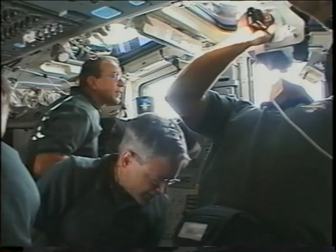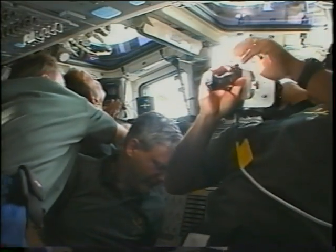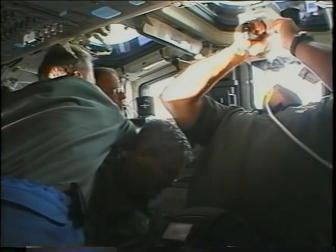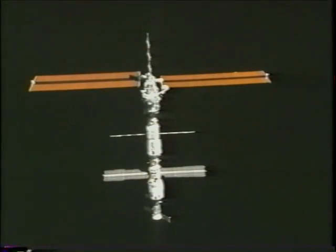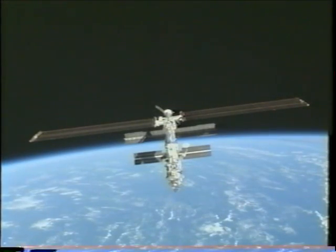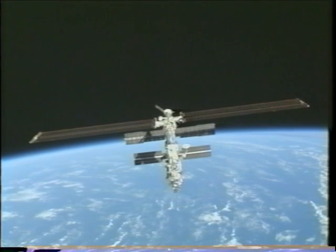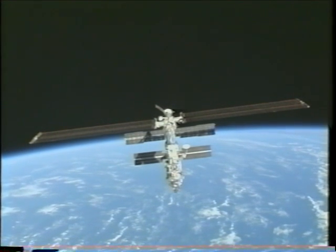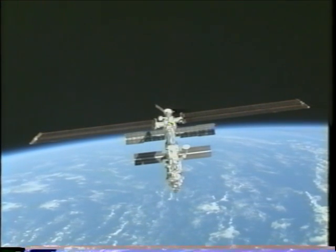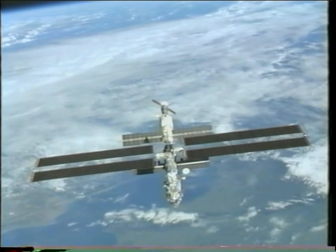Once we got a couple of feet apart we fired the thrusters to increase the rate of separation. It was interesting — you could actually see the arrays ripple as we fired those thrusters. The fly-around was a team effort: I was at the controls, Brent was backing me up, Carlos had a handheld laser taking range shots, and Mark and Joe were firing as many pictures as they could.